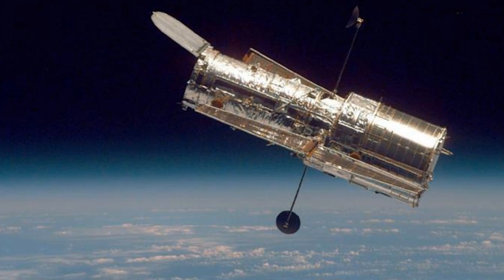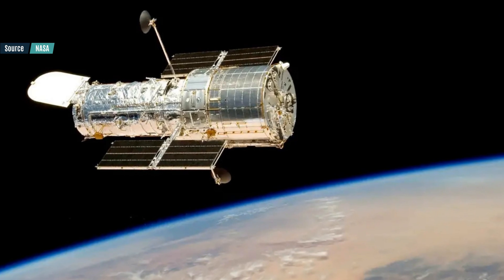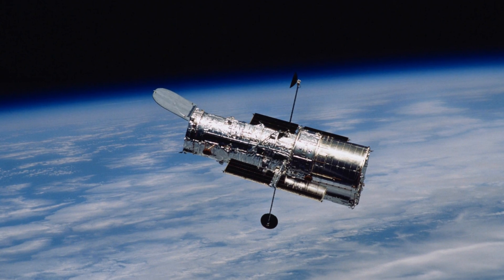The second computer handles orientation, power, communication, etc. NASA technicians immediately started to investigate, but it is a bit of a guessing game. Many parts could have led to the glitch, and the only way to effectively find out which one is faulty is to try them one by one.